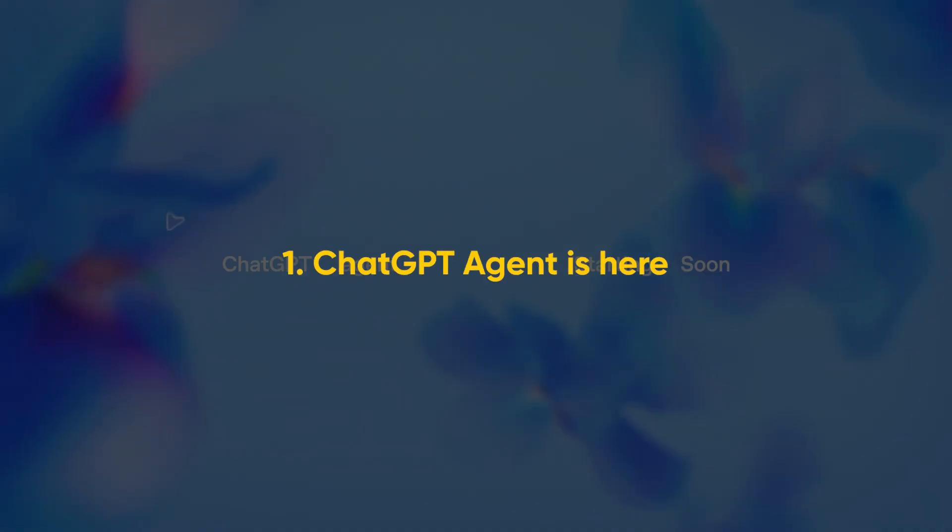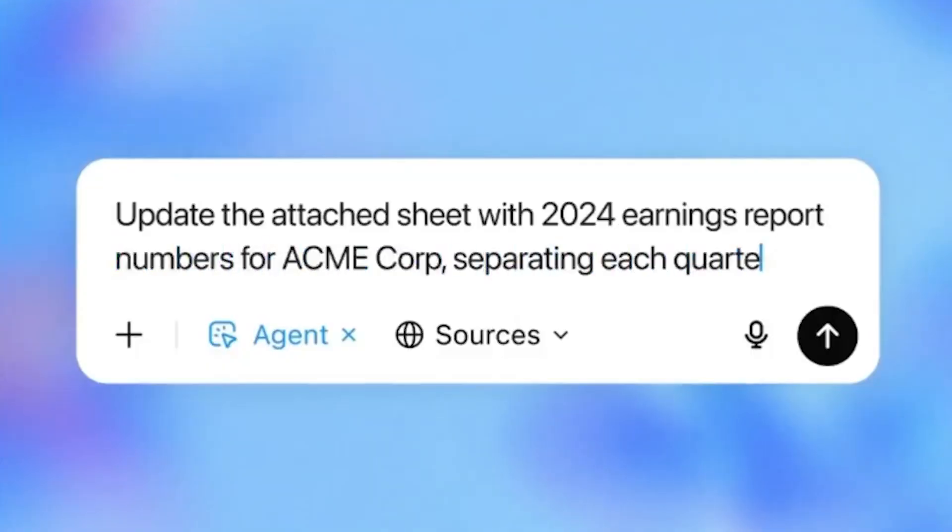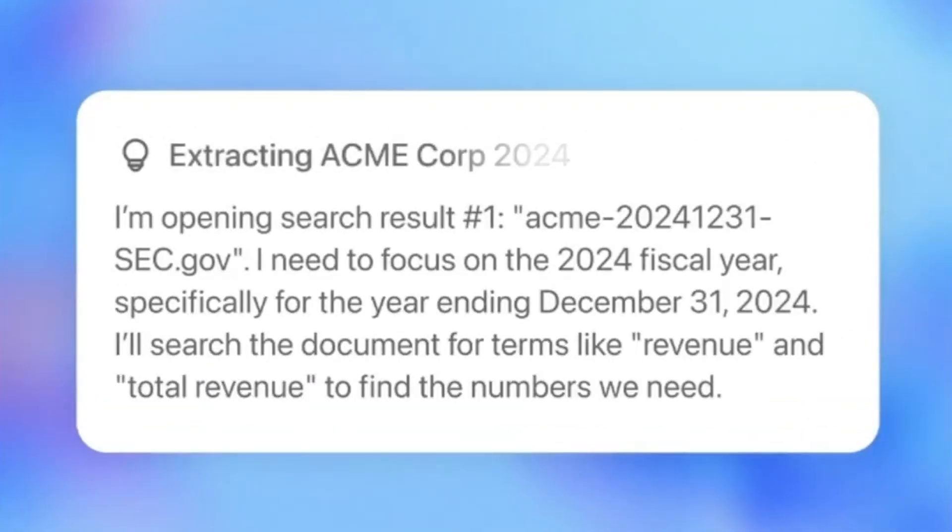The ChatGPT agent officially rolled out this week for Plus and Team users. Unlike GPT-4.0 and all previous models, this version can both research your queries and act on its own. That means you can now ask it to complete full workflows like compare flight prices and book tickets, fill forms, generate a proposal and send the email, or scrape job boards and organize 50 listings into a Notion table. Behind the scenes, it uses a virtual computer — a sandbox computing environment with all the tools and browser inside — powered by deep search, so it extracts specific information from web pages with high reliability.